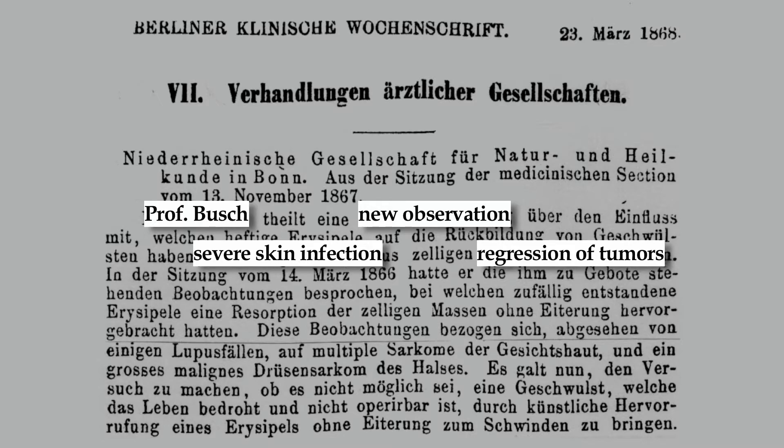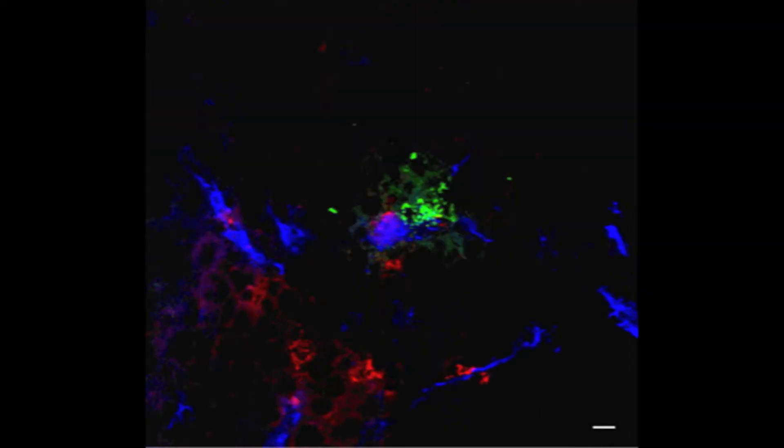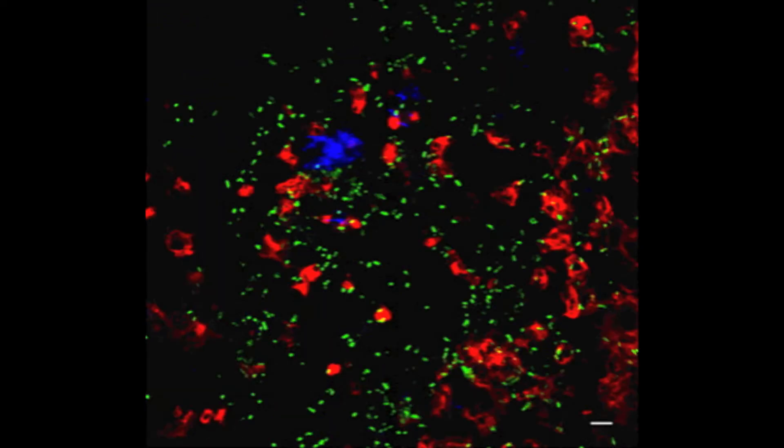What happened is the tumor stopped growing. Since then we've understood the mechanisms of bacteria getting into tumors. Once they're in there, they only grow in the tumor environment — they don't grow anywhere else in the body. So what we want to do is build sophisticated programs in bacteria that allow them to deliver drugs within the tumor environment.